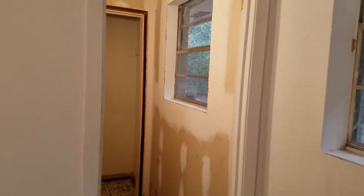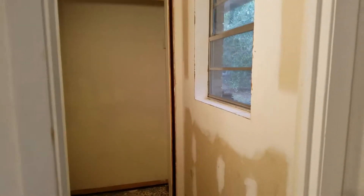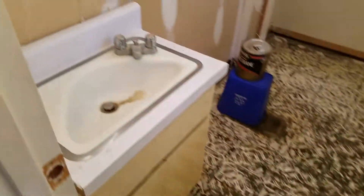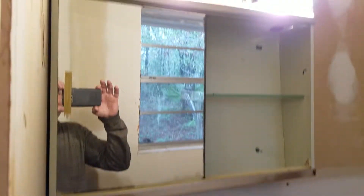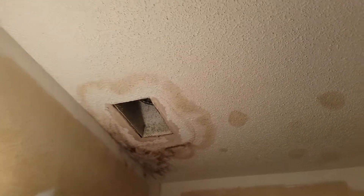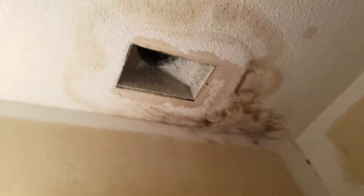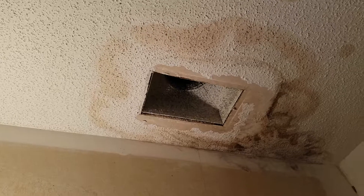Finally got this bathroom kind of going. We pulled the toilet, stripped the floor down, and got the walls pretty cleaned up. The ceiling I haven't decided yet — I'm gonna try to fix it or just knock it down, but I think I'm gonna fix it. I think I can fix it and it will look okay.